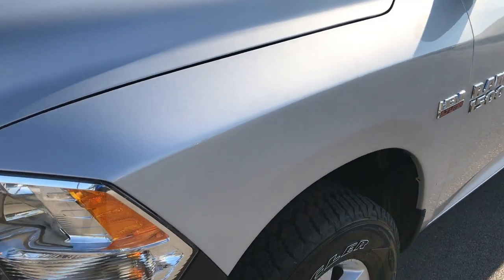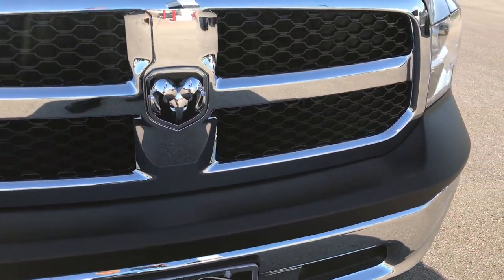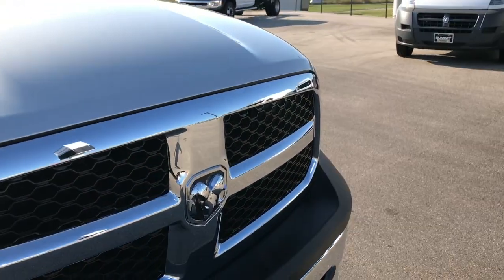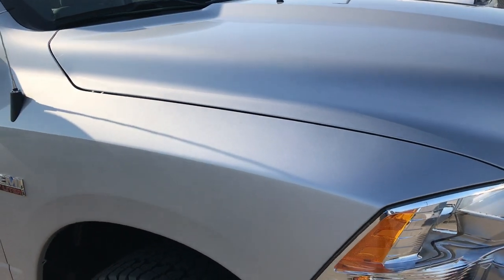Front fenders are in excellent condition. Front bumper — no dents, no dings, no scuffs. Same goes for the grill and the hood; no dents or dings on that. Bright silver is the color.